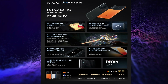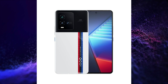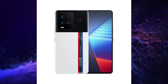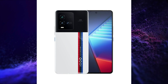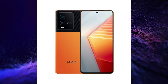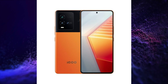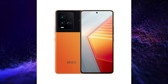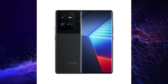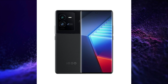It runs on Origin OS based on Android 12. It features an in-display fingerprint scanner, LPDDR5 RAM, UFS 3.1 storage, NFC, Wi-Fi 6, Bluetooth 5.3 connectivity, 3930mm² vacuum chamber liquid cooling, dual X-axis rotor motor, dual stereo speakers with Hi-Res audio certification, IR remote, and USB Type-C port for charging and data transfer.